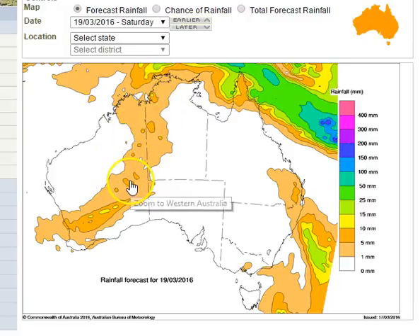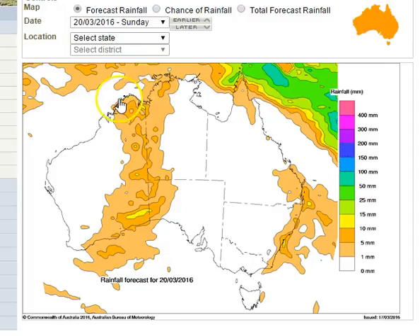The interior of WA continues firing up, though this does not extend to the coastal regions of the Pilbara or Kimberley. As we go to Sunday, the interior trough across WA realigns itself in a more north-south direction. We'll see showers and storms possible across the western parts of the Territory, but conditions are very dry now into the Gulf of Carpentaria and the eastern half of the Northern Territory.